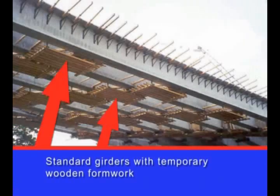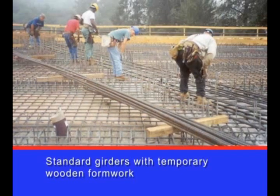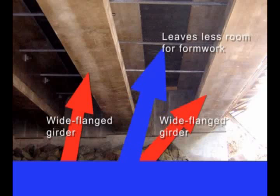Building a concrete bridge deck typically requires constructing temporary wooden shoring, or formwork, to provide a foundation for the concrete slab as it hardens. Wisconsin is making increased use of wide-flange concrete girders due to their durability and long life, but the close spacing of these girders makes this wooden formwork more difficult to install.